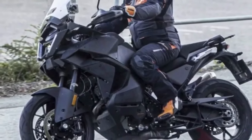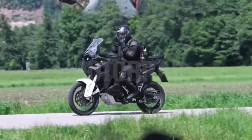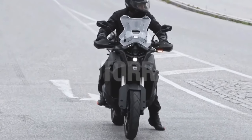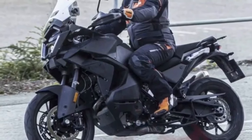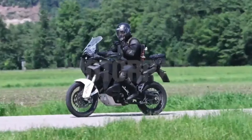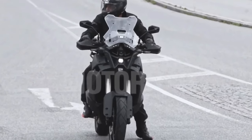The price of the KTM 1290 Super Adventure S 2024 is expected to be $22,514. KTM will launch this new super stylish model, which will be available in attractive orange-black and gray-black colors.